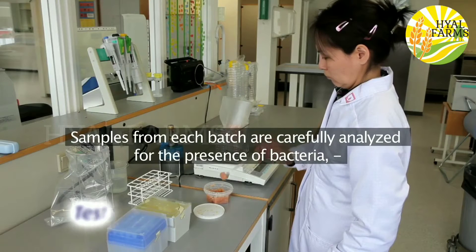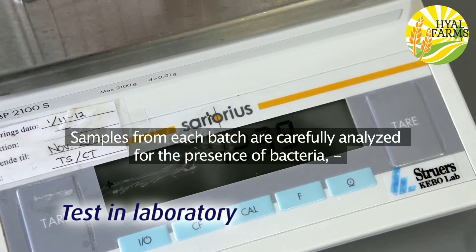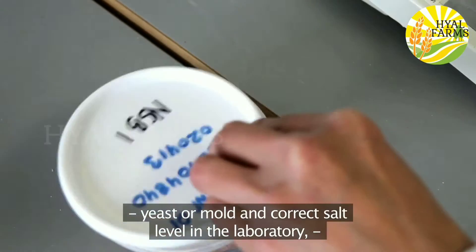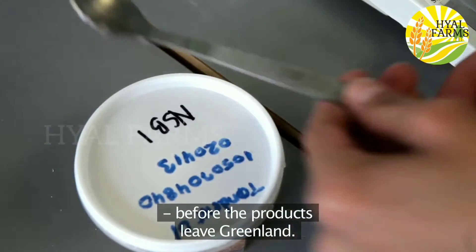Samples from each batch are carefully analysed for the presence of bacteria, yeast or mould, and correct salt level in the laboratory before the products leave Greenland.